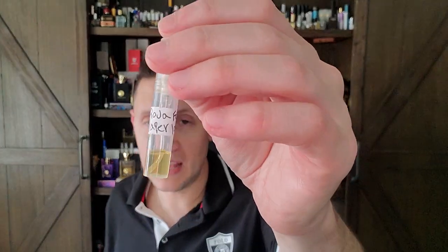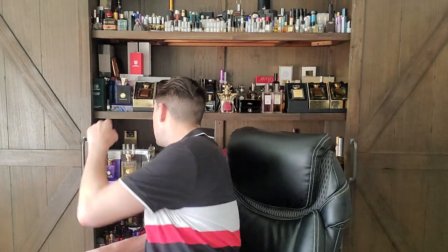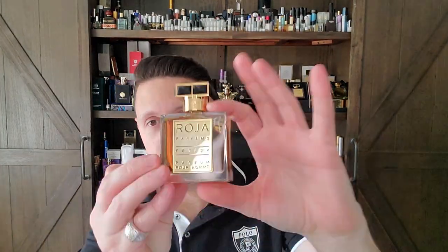And then we have Roja's Fetiche from the paper label version. This will be a hell of a comparison video — we'll compare the more modern version of Fetiche, which I happen to really like. I'm sure the paper version is better because normally the older versions happen to be better from my experience. That's why I love vintage fragrances. I love Roja's Fetiche, so that'll make a fun comparison video one day.